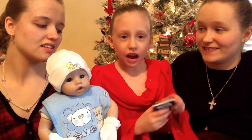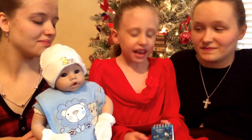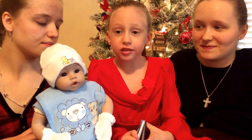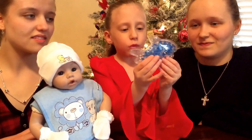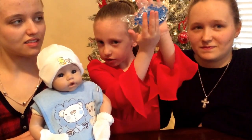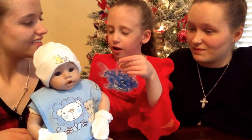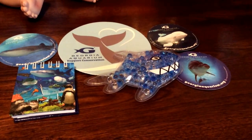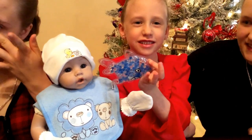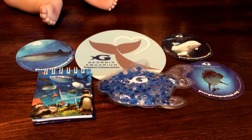At the craft fair, representatives from the Georgia Aquarium were there and we spun this spin wheel — they asked us questions, and if we got the question right, we won a prize. What we won was this boo-boo fish — it's a little boo-boo pack shaped like a shark. I'm going to use it for my dollies. Here's everything that the Georgia Aquarium representative gave to us.